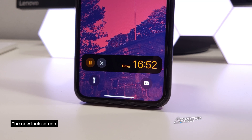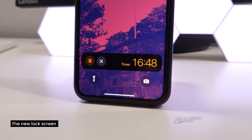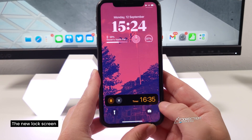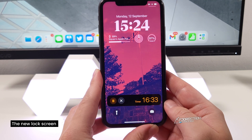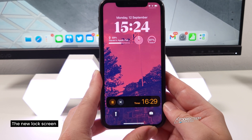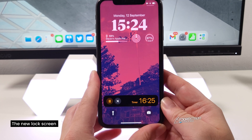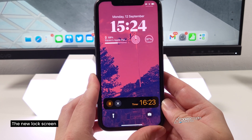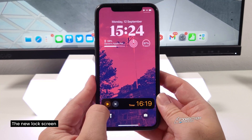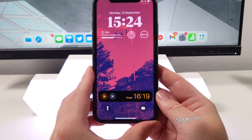One more change to the lock screen is Live Activities — these are like floating, dynamic widgets that count down live in front of you. They could be used for following a parcel delivery or tracking your flight, something that's live in the background that you can just glance at on your lock screen. You can also easily pause or close timers from the lock screen. That is really cool in iOS 16.